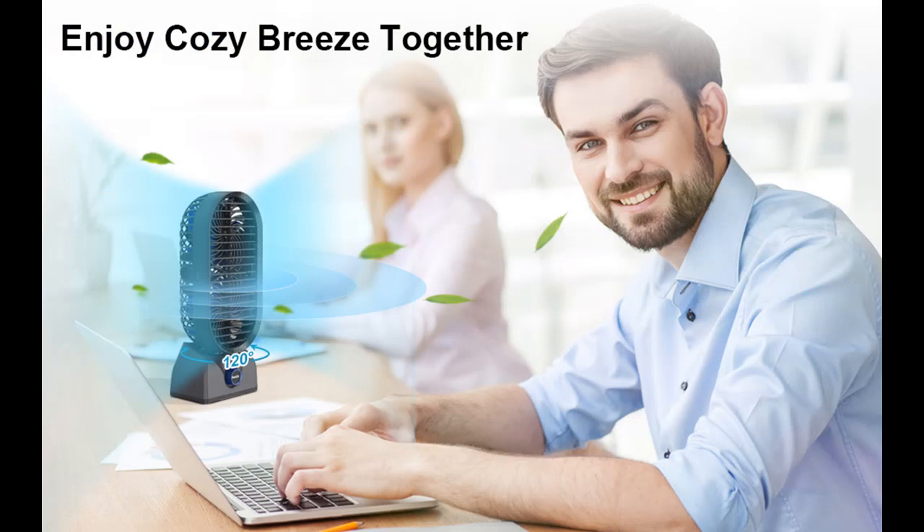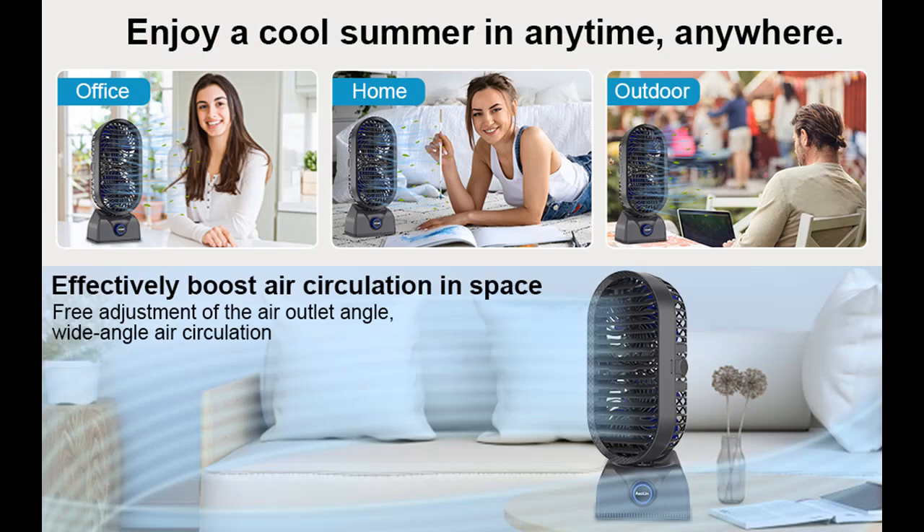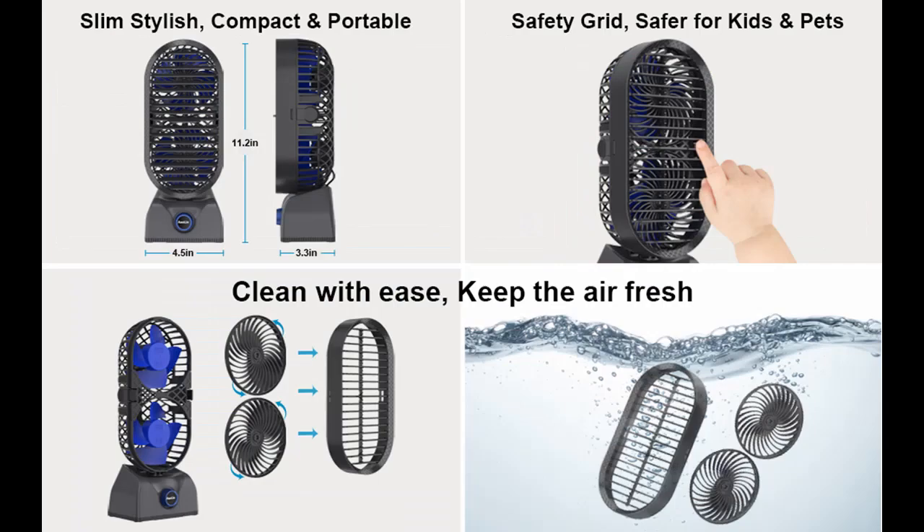Quiet but Powerful: the tower fan adopts dual high-performance motors and upgraded fan blades, providing ultra-strong airflow at the lowest noise, bringing maximum comfort to you. It will not affect your work, sleep, or reading.